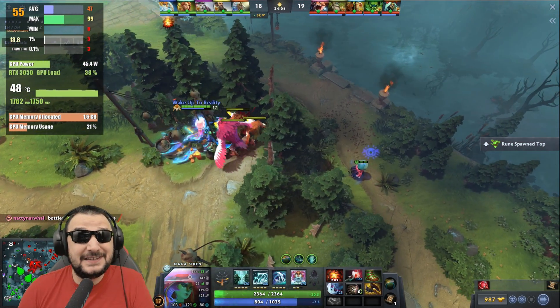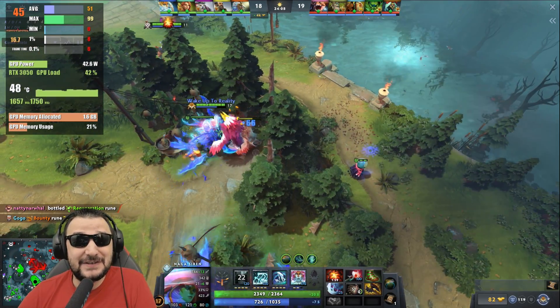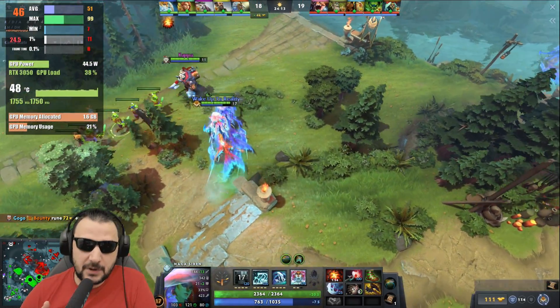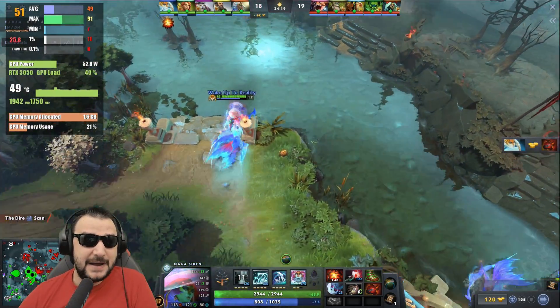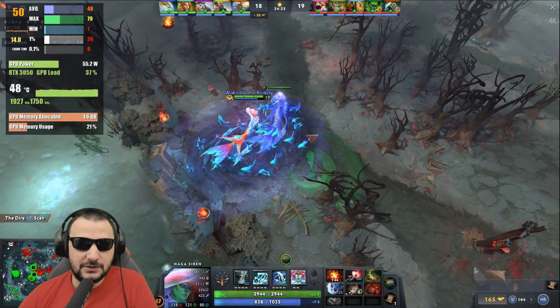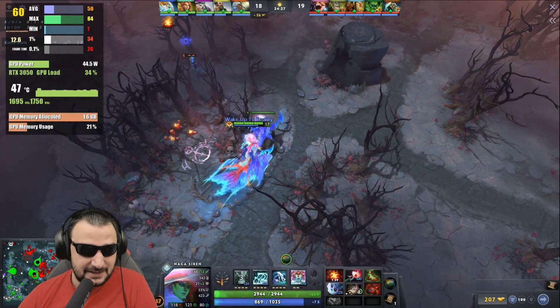I'm seeing 50-60 FPS. This is weird to see this video card and this CPU running like this. You can actually see that the GPU doesn't have any problems - in this case only 1.6GB of VRAM, only 20% of the VRAM is utilized. There's barely any load - like 40% load on the core of the GPU.